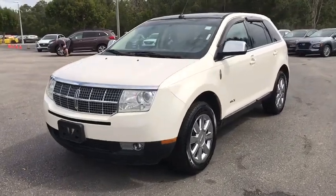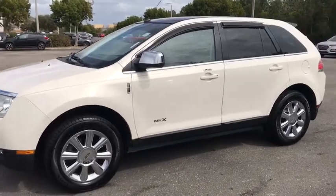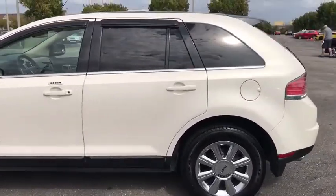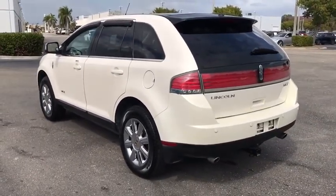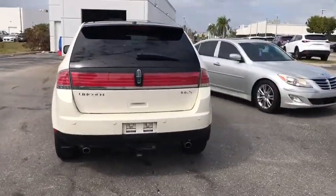Looking for the right vehicle? Check out the 2008 Lincoln MKX. The Lincoln MKX offers performance and a distinctly powerful ride that's ahead of the curve. Boasting excellent launch and acceleration with a powerful engine that delivers plenty of horsepower, the Lincoln MKX is truly empowered for action.